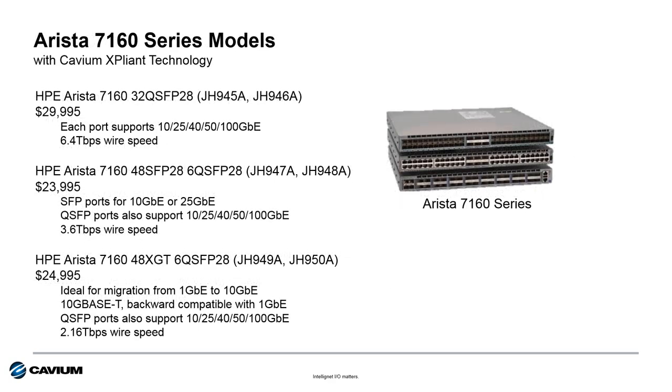Here are the three models that HPE has made available. The first is the 32 QSFP28 — a 32-port 100 gig Ethernet switch available in front-to-back and back-to-front airflow configurations. The second has 48 SFP28 25 gig Ethernet connection ports with 6 QSFP28 100 gig uplink ports. The third is the 48XGT — 48 10GBaseT connections, again with 6 QSFP28 100 gig uplink ports. These are all very high performance and very affordable switches.